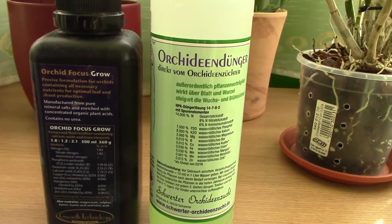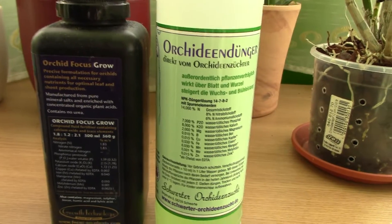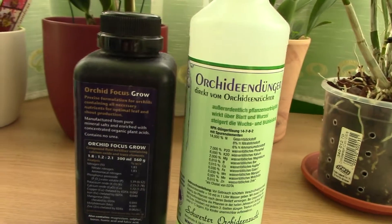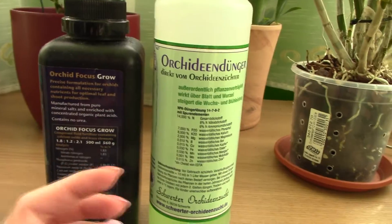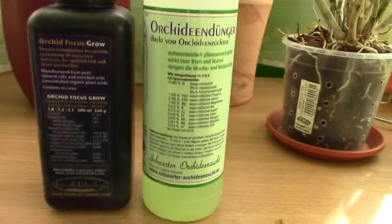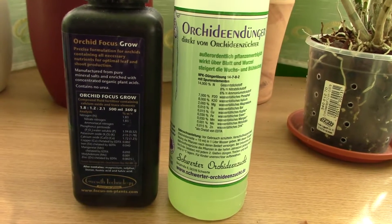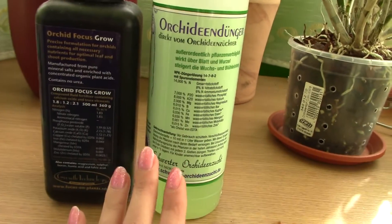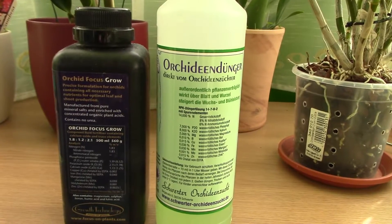Other people suggest I use seaweed extract. I don't find it easily around here, but I might look on eBay for a source. I've never tried it so I can't say much, but I'd love for those of you who use seaweed to tell me — what does it contain? Does it have nitrogen, potassium, trace elements? Is it just hormones, humic acid? Can it actually replace a normal fertilizer and provide everything plants need, or is it just an additive?